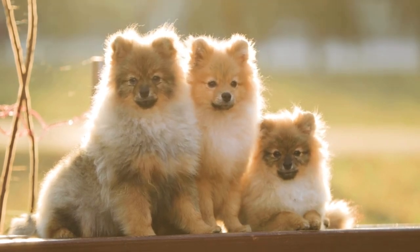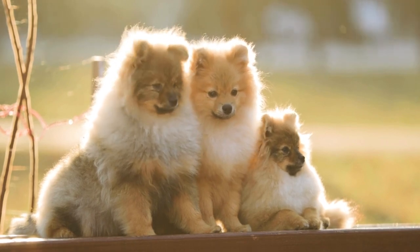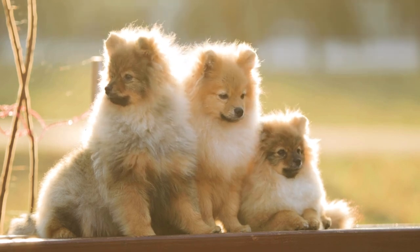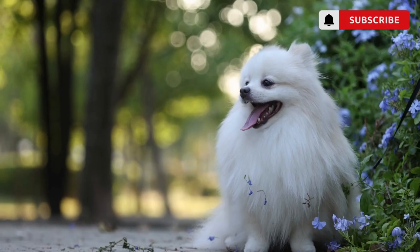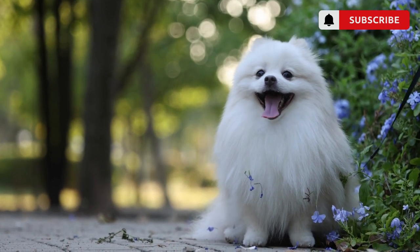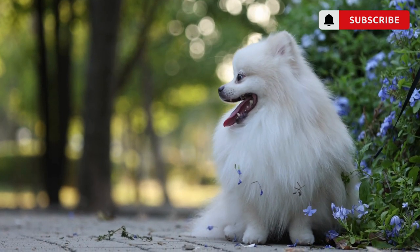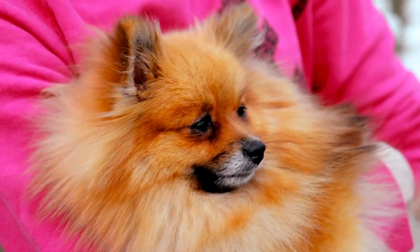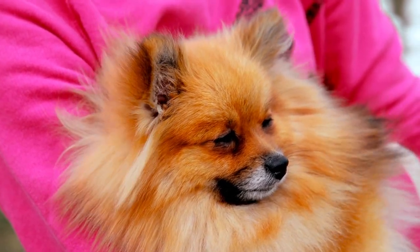Hello and welcome to our channel. If you're a fan of dogs, you might have heard of the Spitz breed group, which includes some of the oldest and most popular breeds in the world. These dogs are known for their thick coats, pointy ears, and fox-like faces, and have been bred for various tasks, from hunting to sledding to guarding. In this video, we'll be exploring 10 different types of Spitz and sharing some tips on how to identify them. Whether you're a seasoned dog enthusiast or a curious newcomer, we hope you'll enjoy learning more about these fascinating dogs.